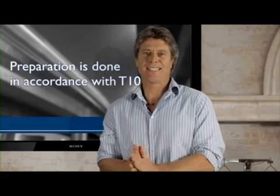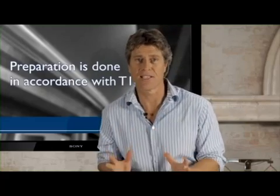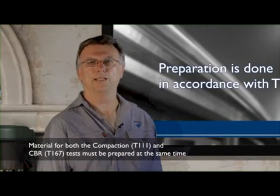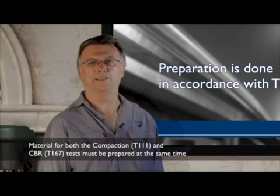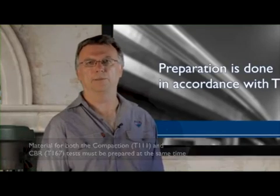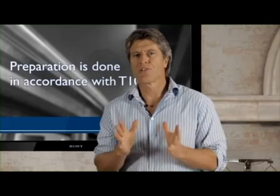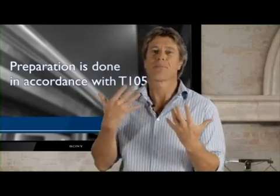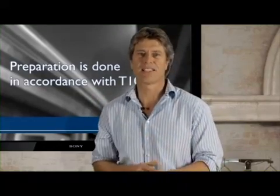I understand that this test has a connection to another test, namely the Proctor test. What's the story there? There is a connection, and indeed it's important that material for both the compaction test, T111, and CBR tests are prepared at the same time. To that end, sufficient material has to be prepared for both, and the compaction test has to be performed prior. So sufficient material must be prepared for a compaction test, which must be done prior to the CBR test.